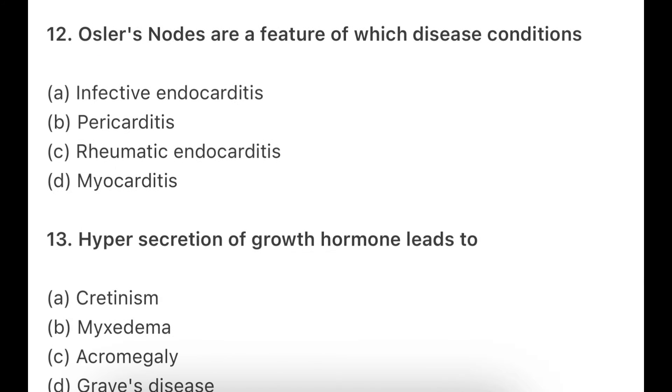Osler nodes are features of which disease condition? Nodes form on the fingers — options: infective endocarditis, pericarditis, rheumatic endocarditis, or myocarditis. Osler nodes are seen in infective endocarditis. In endocarditis we see many signs like Roth spots. It is a very important topic. The main cause of endocarditis is beta-hemolytic streptococcal infection bacteria.